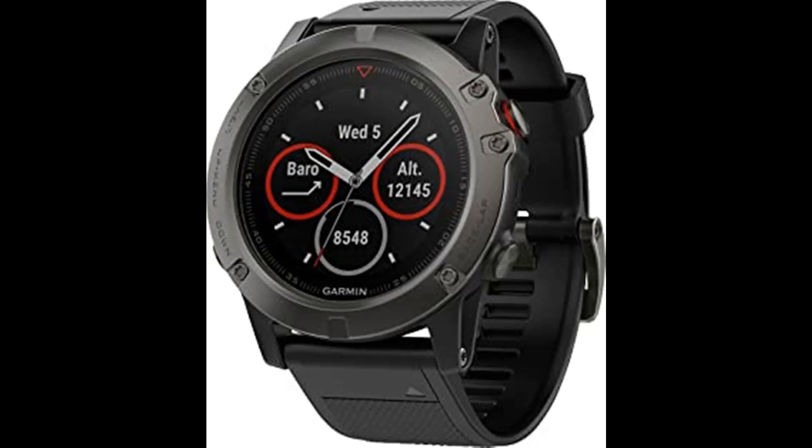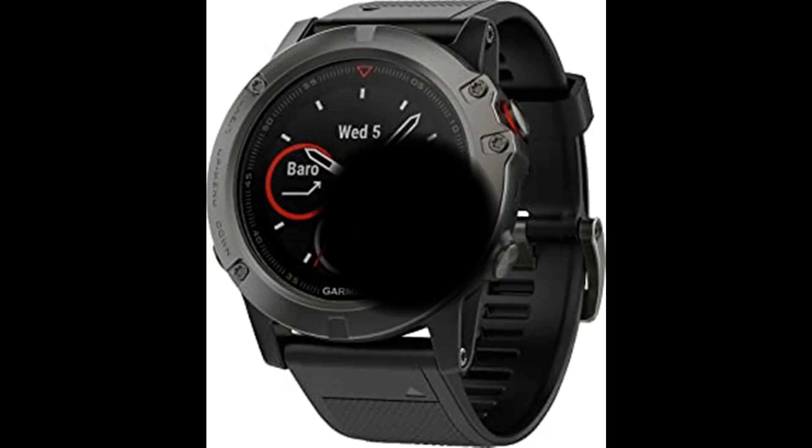Whatever sport you want to track, Fenix 5 has it covered, thanks to built-in activity profiles and performance metrics, plus smart notifications. Memory: 64 MB.